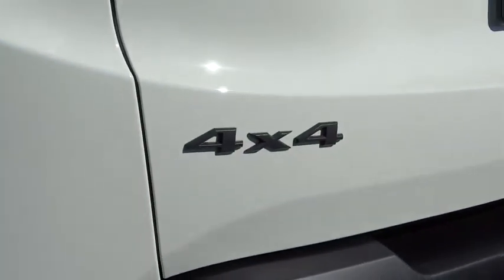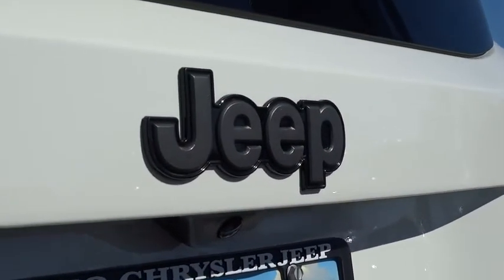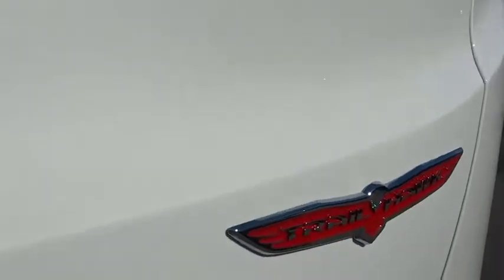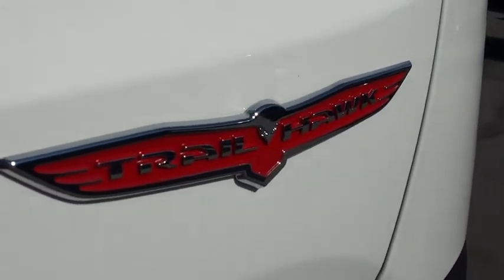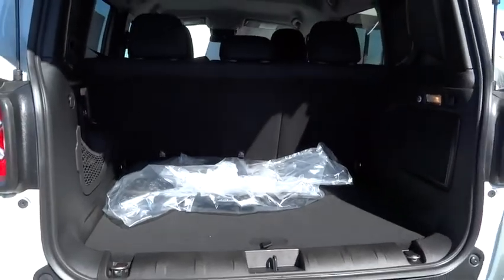Four-wheel ABS, aluminum wheels, cruise control, four-wheel disc brakes, premium sound system, auto-off headlights, AM FM stereo radio, rear defrost, MP3 player, side head airbag.